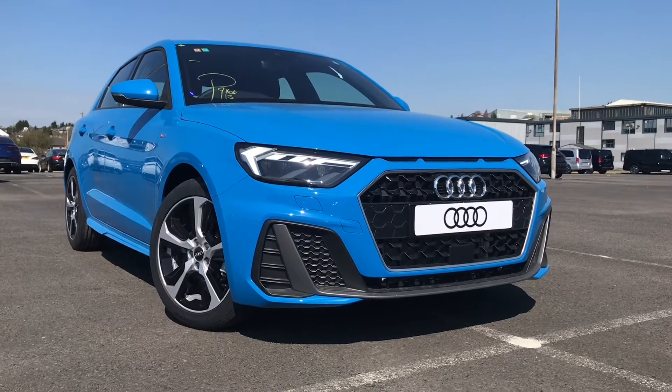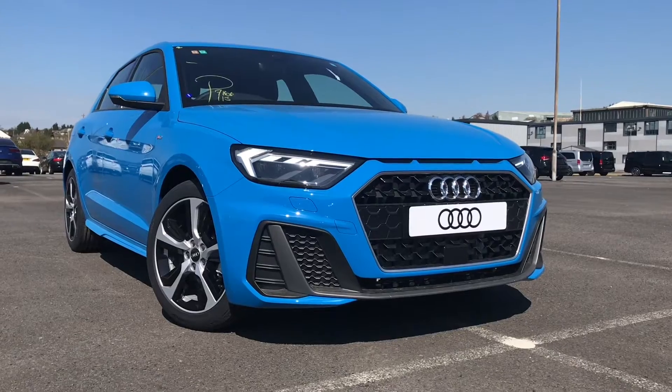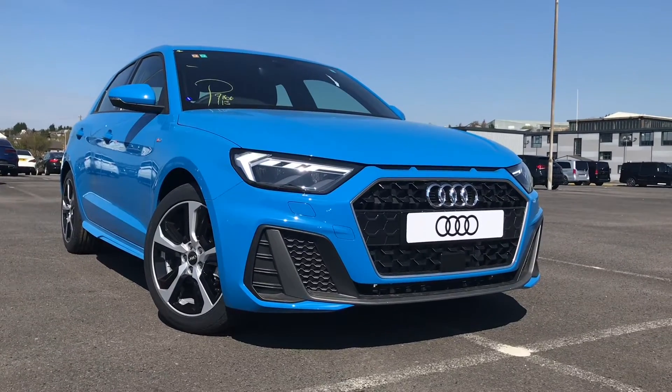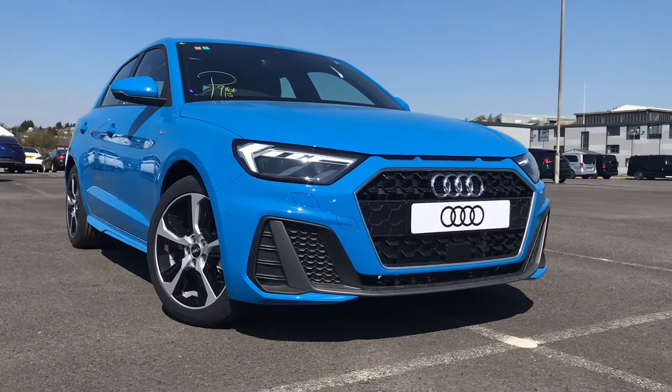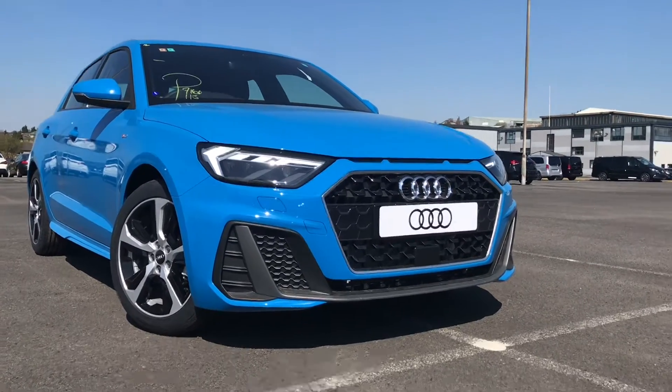Hello and welcome to Blackburn Audi. My name is Chloe and I am a digital merchandiser here at Blackburn Audi. We are super proud to be part of the Swan's Way group, which is a family owned business. Today I am super excited to show you this brand new A1 we have in stock.